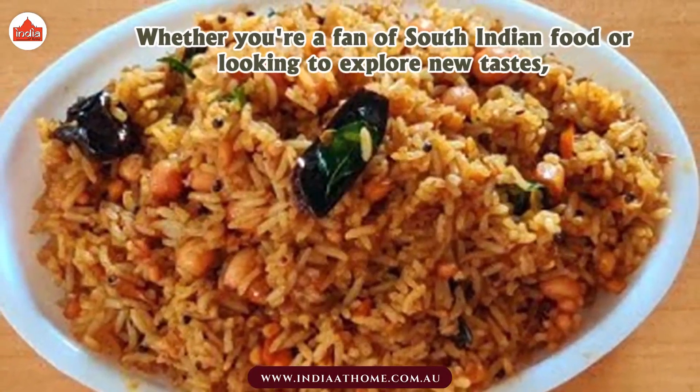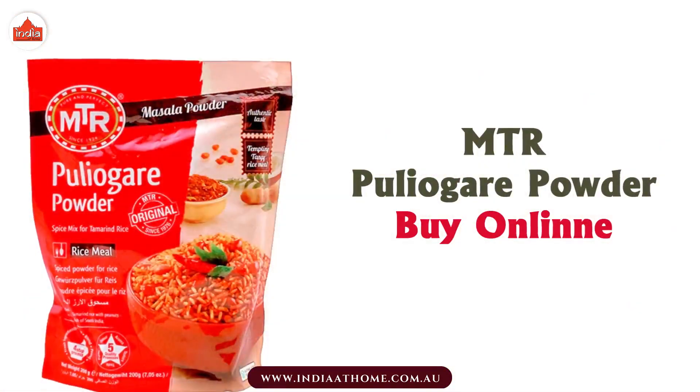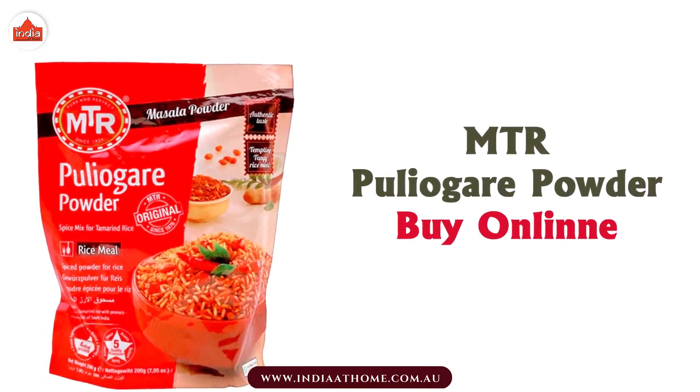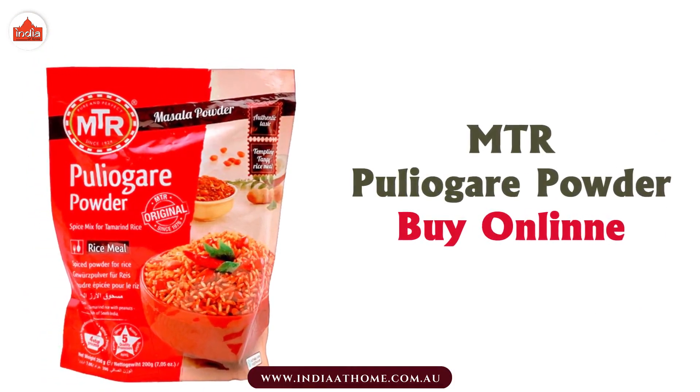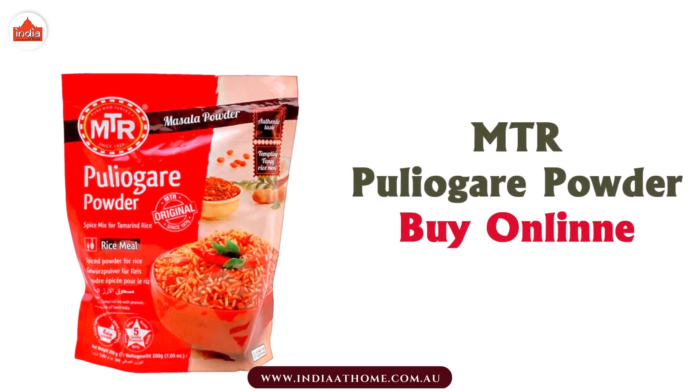Whether you're a fan of South Indian food or looking to explore new tastes, MTR Pulyoghear Powder is a must-have ingredient for your pantry. Visit the India at Home website and buy MTR Pulyoghear Powder online.